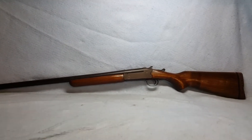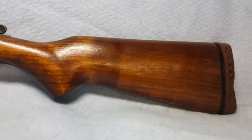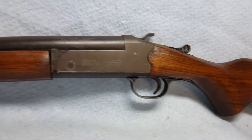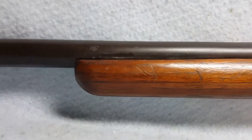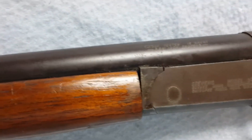Up for auction is a Stevens Model 94 12 gauge. The stock and forearm have been handmade. She has a 30 inch barrel. The barrel has some balloon wear and a small amount of slight light pitting in places.